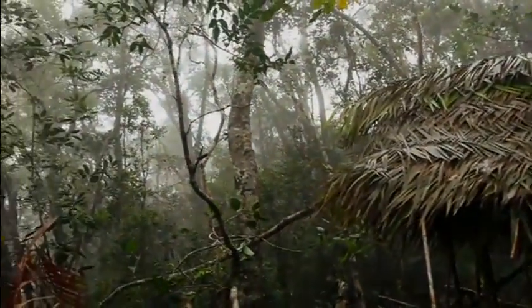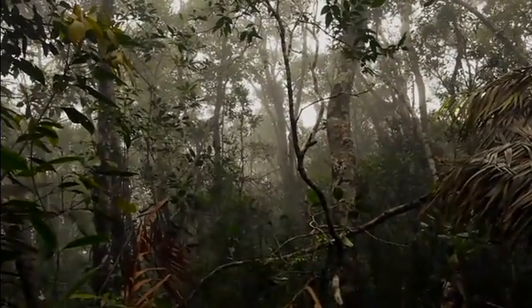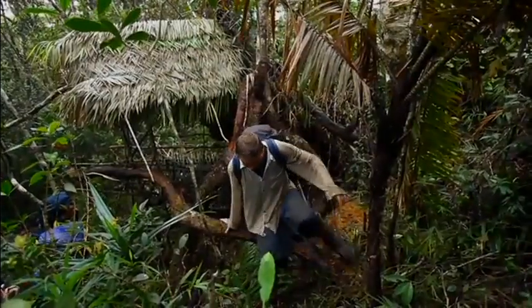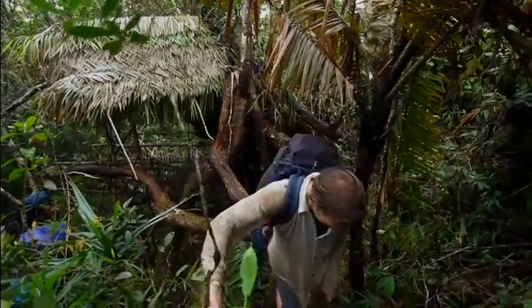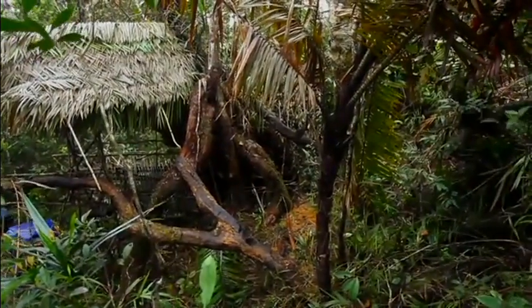Later, I was told that the shelter was most likely built by the Ta'ut Batu, an indigenous tribe from this area. This was the last trace of human presence that we would see. There were no more trails to guide us.